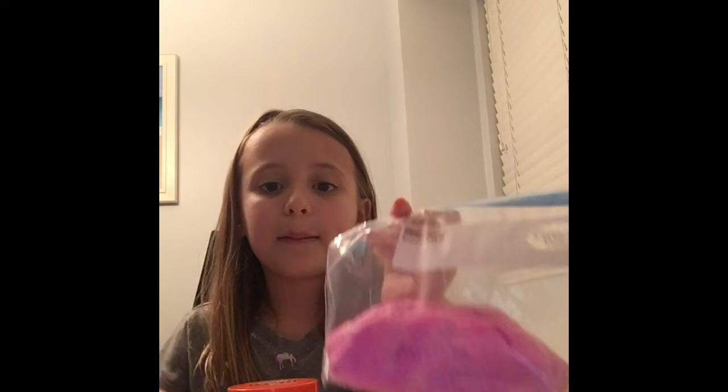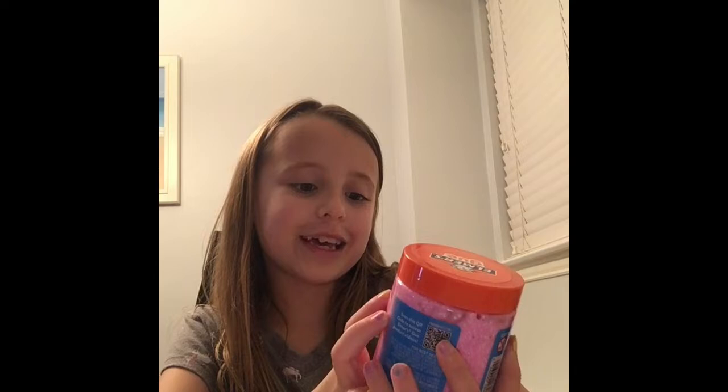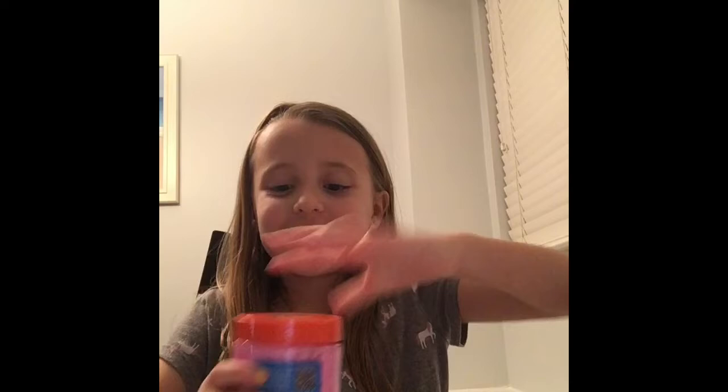I actually have these two new slimes. I made this one and this one — it's super fluffy and squishy. But I actually got this one; I think it's scented. Fruit flavored. Let's play with some slime. This one doesn't really smell like fruit, but it smells pretty good actually.